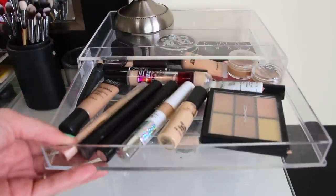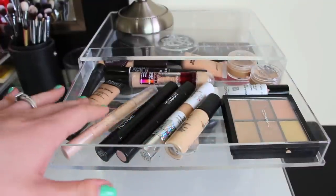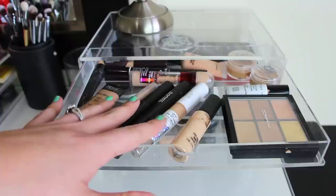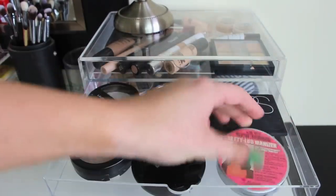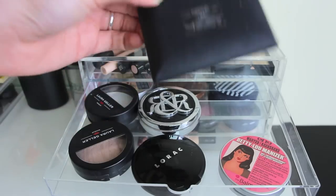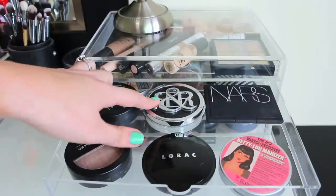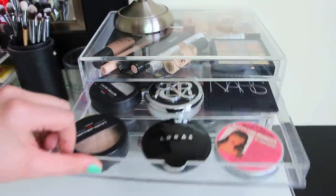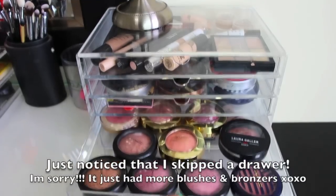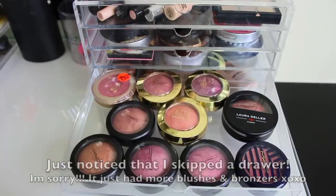So this first drawer is just concealers — MAC, Make Up For Ever, Physicians Formula, Maybelline, The Balm. And here it's basically randoms: I have a bronzer from The Balm, a blush palette from NARS, a Lorac powder, Rock and Republic powder, Laura Geller, and Transparent powder from Laura Geller. Down here is some blushes — some of my MAC ones, Milani, and a Laura Geller blush.